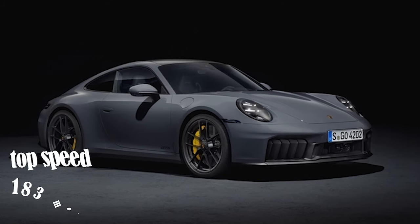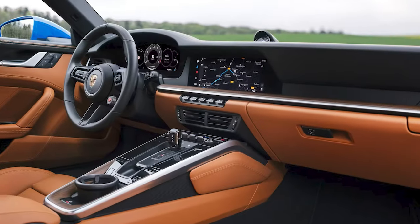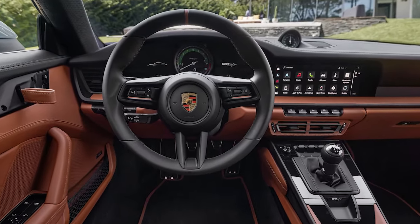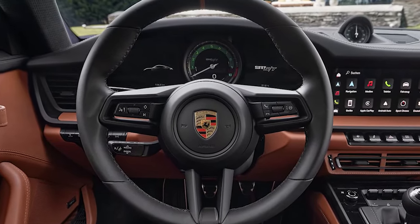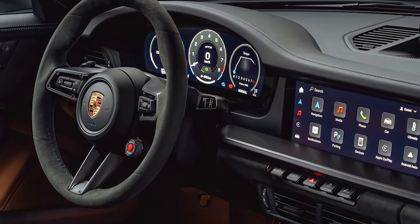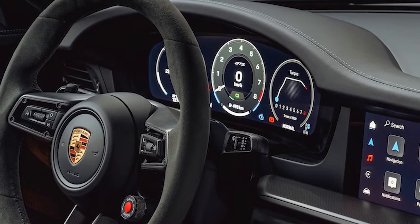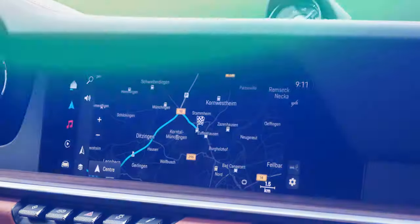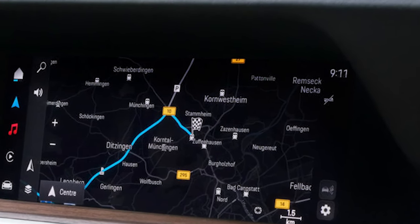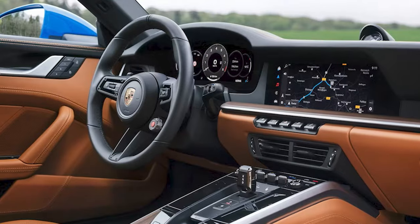The top speed is also marginally higher at 183 mph, just 1 mph faster than before. Beyond engine upgrades, Porsche has revamped the car's interior, though opinions on these changes might be mixed. The most notable upgrade is the fully digital driver's display, replacing the iconic analog central rev counter. While some might miss the classic look, the digital display offers various graphic layouts, including one with a digital rev counter in the center and another with rev counters slightly tilted, resembling racing cars for easier gear changes. You can now mirror your phone through the 13-inch central touchscreen. However, the quirky twist-key starter has been replaced by a standard starter button, losing a unique touch of the 911.